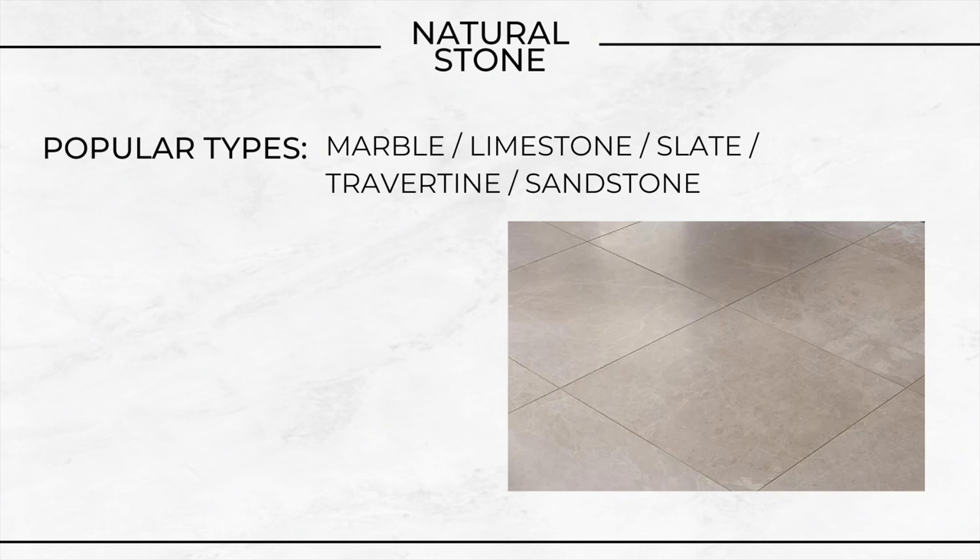Some popular types of natural stone tiles: you've got marble, limestone, slate, travertine, sandstone. Some considerations to think about.